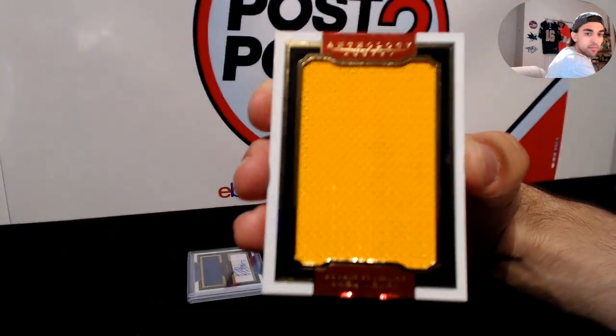Up next, we have a patch coming up for the New Jersey Devils — massive materials, Martin Brodeur. For the Devils, nice — 60 of 99 on the Brodeur.